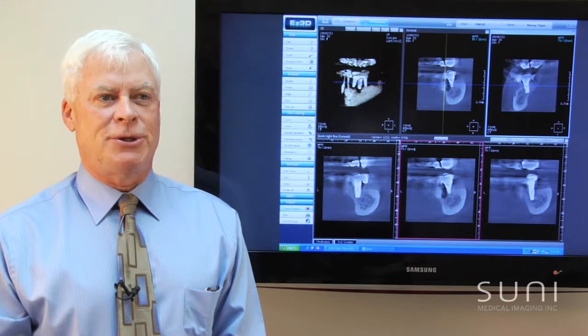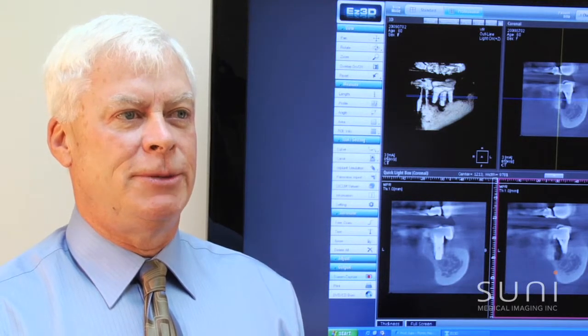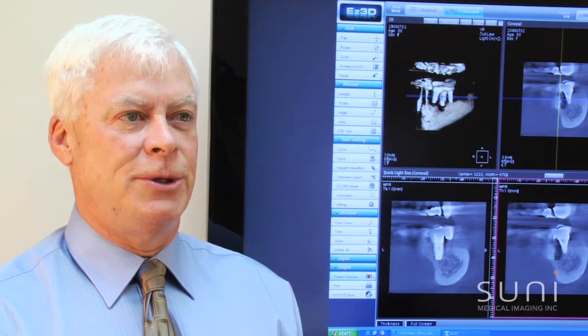We have the 3D technology because we do implant dentistry, we treat temporomandibular joint dysfunction, and we know that viewing the human structure in its natural state — which is three-dimensional — would give us more diagnostic ability and more treatment options.